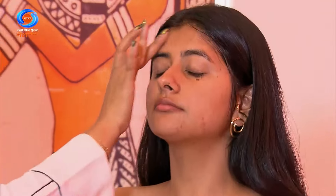Pore filler primer also smooths out your skin texture, making it more even. Your face is basically a canvas, so your base will be smooth.